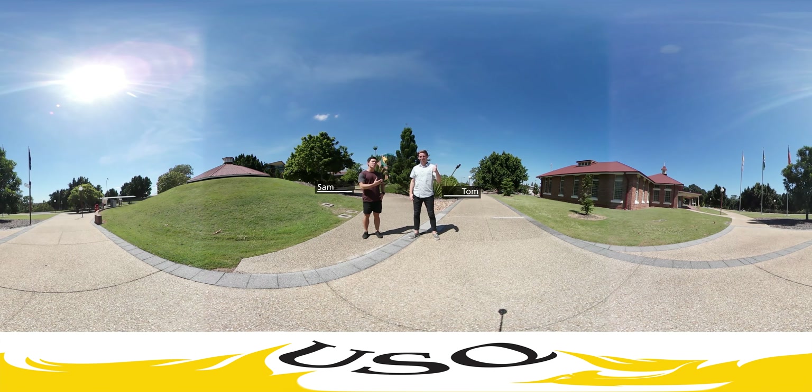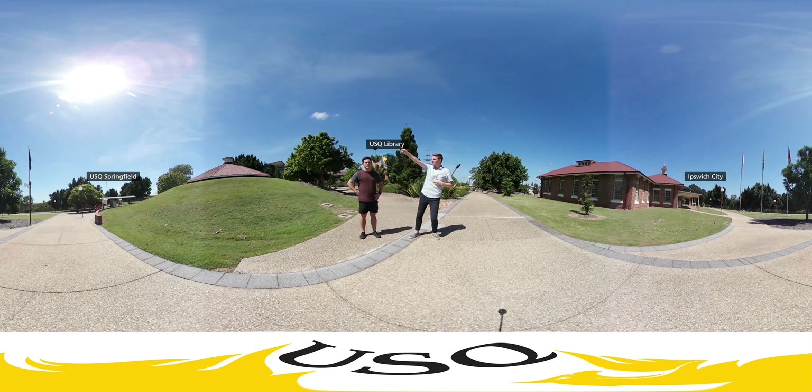Hey guys, my name's Sam. I'm here with Tom at USQ Ipswich campus. Today I'm going to go around outside of campus and see what's around us. So to give you some bearings — it's a 360 video so you can turn around. Behind us we've got the library, one of my favourite parts of campus. The city centre is just that way, Springfield campus is heading out that way, and an hour and a half on the shuttle bus will take you to Toowoomba. So first place is Denmark Hill — I'm going to go throw some shorts on and head out that way.